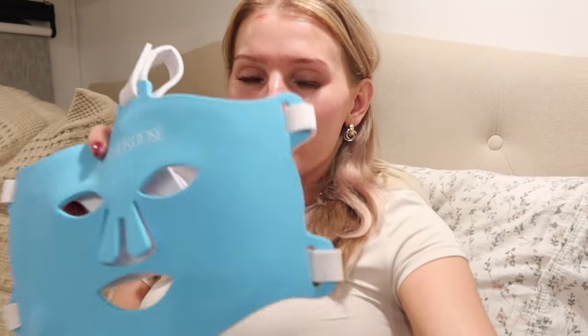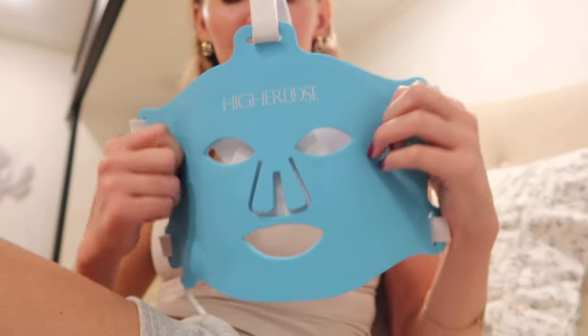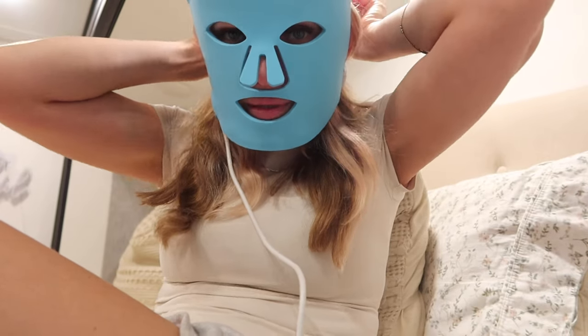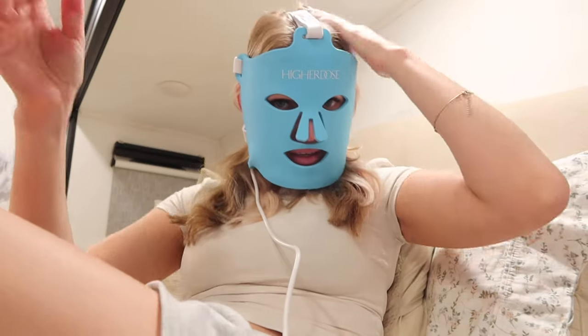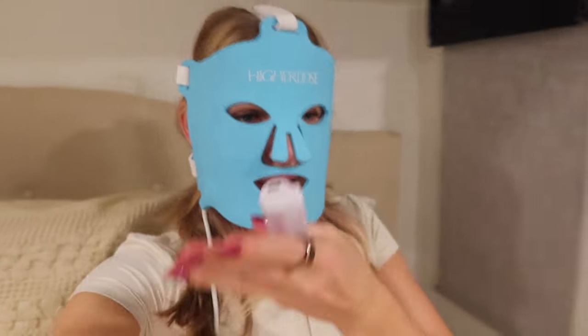When the Higher Dose team reached out I immediately said yes — I really wanted to try it. It's so easy to apply and wear, very comfortable and lightweight. It's made of a medical-grade silicone material with cutouts for the eyes, mouth, and nose. It looks super weird — when my kids saw me they were like 'uh, mom.' You just make sure it's aligned with the proper cutouts, secure it in the back, and that's it. You can walk around, go to the kitchen, make coffee, watch a show.